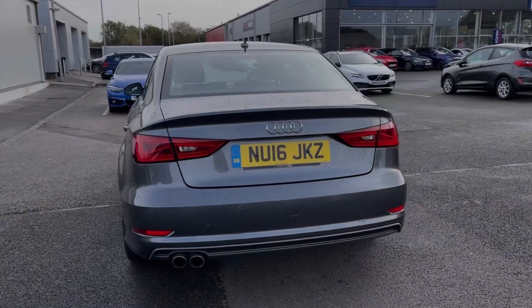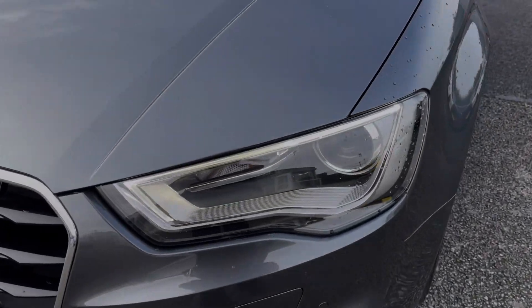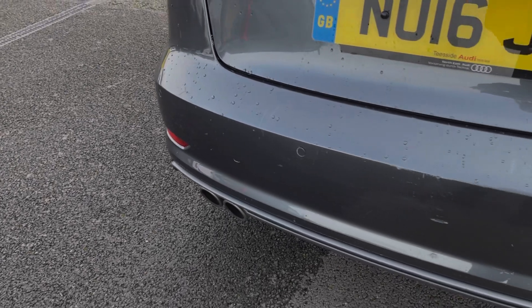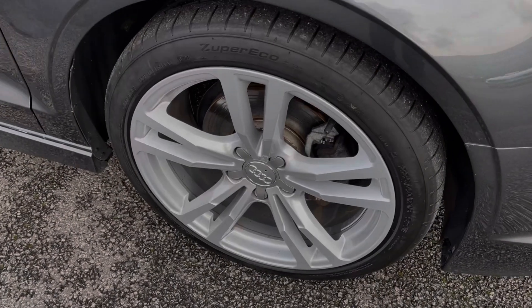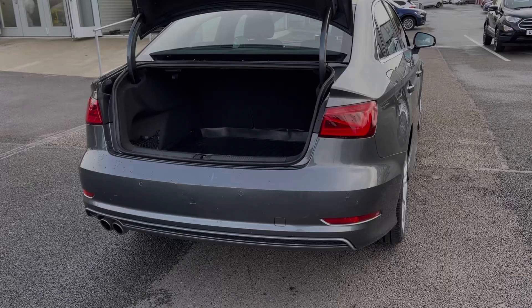The car is finished in stunning Daytona grey pearlescent paint worth £550 at new. It boasts automatic headlights courtesy of the £605 comfort package, and also offers the Audi parking system plus worth £595. The car sits on these fantastic 18-inch alloy wheels.